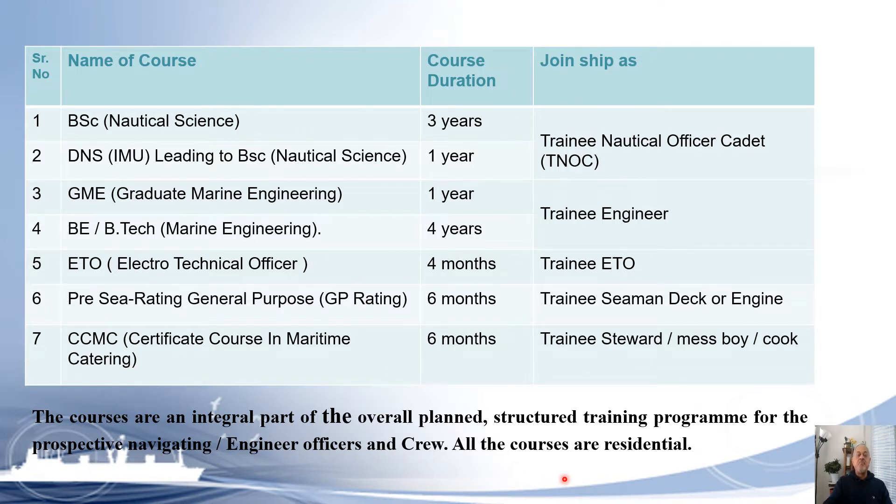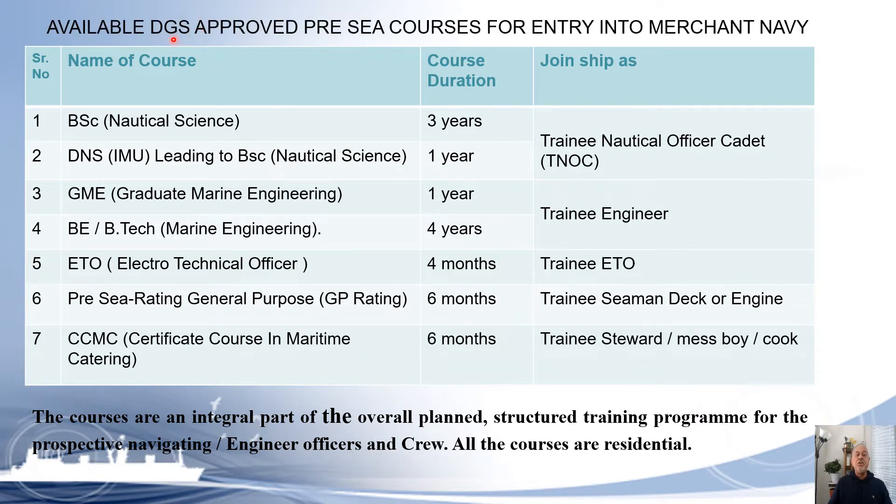Here we will see the DGS-approved pre-sea courses for entry into the Merchant Navy. There are seven of them. The first is BSc Nautical Science, a three-year course. The second is Diploma Nautical Science leading to BSc Nautical Science, which is of one year duration, after which you can join ship as a Trainee Nautical Officer Cadet (TNOC).